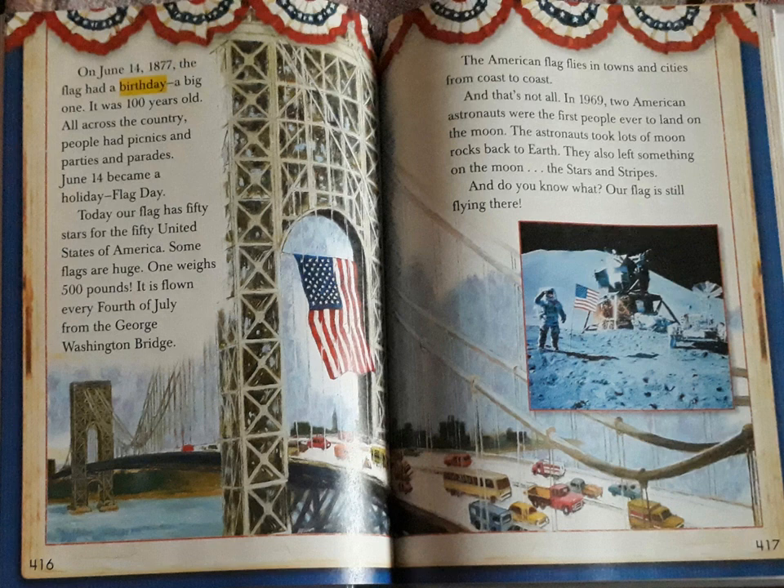Some flags are huge. One weighs 500 pounds. It is flown every 4th of July on the George Washington Bridge. The American flag flies in towns and cities from coast to coast. And that's not all. In 1969 two American astronauts were the first people ever to land on the moon. The astronauts took lots of moon rocks back to earth. They also left something on the moon — the stars and stripes. And do you know what? Our flag is still flying there.